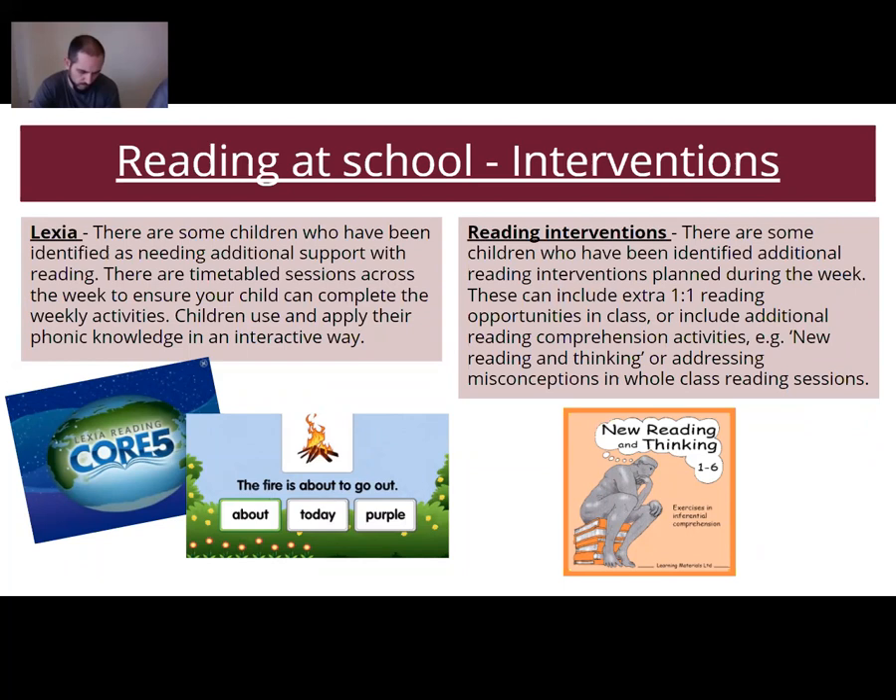If you're not sure whether your child has a Lexia account, please email me and I can double-check. Their username and password is in the front of their reading record. We do Lexia every week at school. We also have additional interventions such as New Reading and Thinking, for children who need an extra boost beyond whole class and one-to-one reading to help narrow and close the gap.